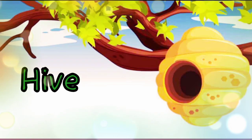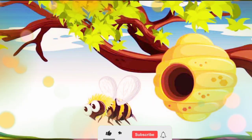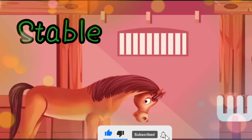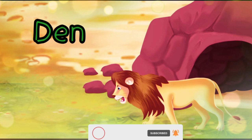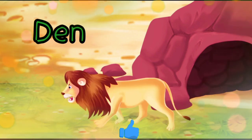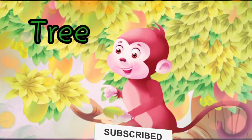The bee lives in the beehive. The horse lives in the stable. The lion lives in the den. The monkey lives on the tree.